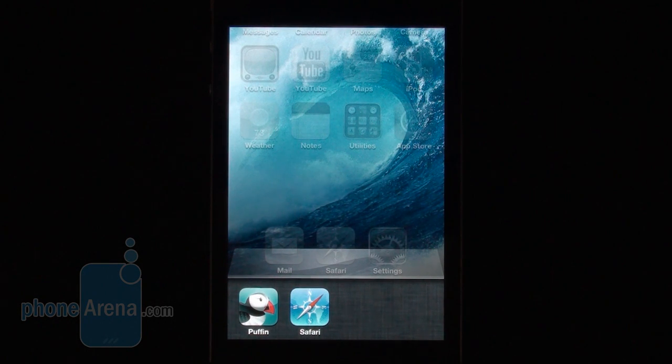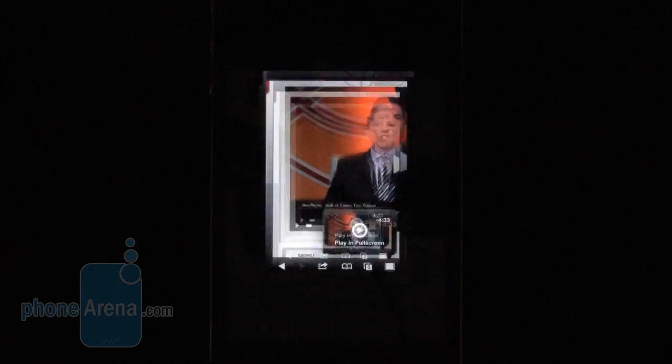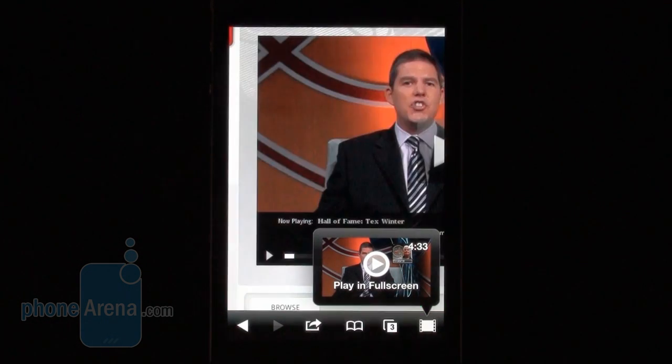Hey! Have you ever tried playing a Flash video on your iOS device? If you have, then you must have realized that it's not an easy task. This is Victor for PhoneArena and today we'll take a look at Puffin Web Browser for iOS, one of the best solutions for Flash video and Flash content playback on an iOS device, among a few choices.